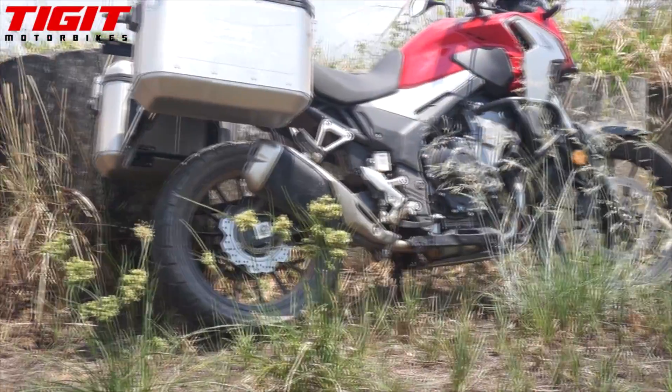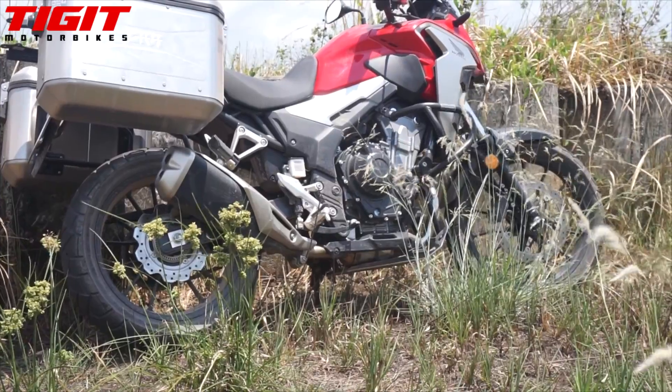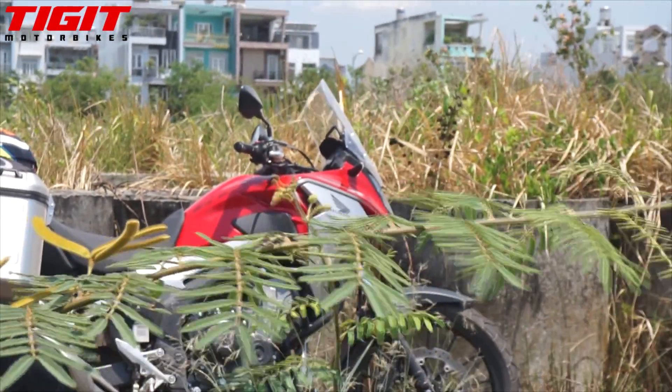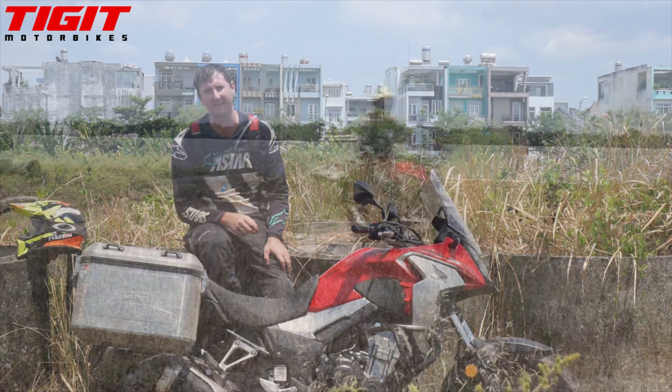We equip this motorbike with all the crash gear, phone mount, and obviously the Givi boxes, so it's ready to roll for Vietnam as an adventure tourer without any corners being cut.